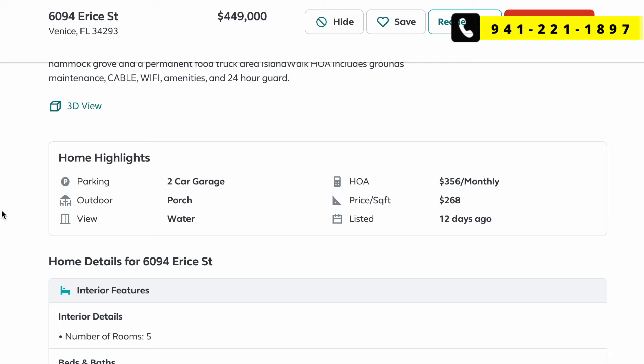A lot of times sellers will include furniture, sometimes for a fee, sometimes included — which is nice if you're moving from a different part of the country so you don't have to haul or buy new furniture. It's move-in ready. Also, furniture from up north often doesn't fit the Florida style anyway. Worth noting: villas in Island Walk include cable, Wi-Fi, and grounds maintenance. The HOA fee is $356.